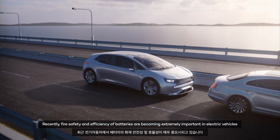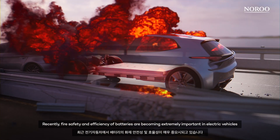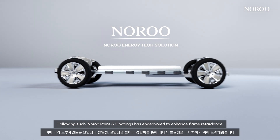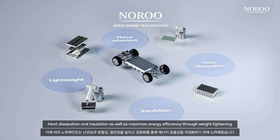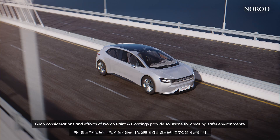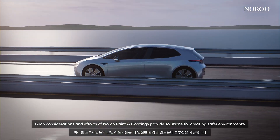Recently, fire safety and efficiency of batteries are becoming extremely important in electric vehicles. Following such, Noru Paint & Coatings has endeavored to enhance flame retardants, heat dissipation and insulation, as well as maximize energy efficiency through weight lightening. Such considerations and efforts of Noru Paint & Coatings provide solutions for creating safer environments.